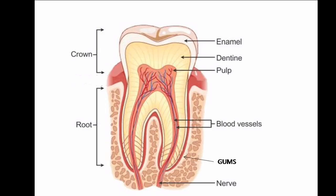A tooth has an outside white covering called enamel. This is the hardest material in the human body. The next layer inside the enamel that forms the main part of the tooth is called dentine. The center of each tooth is called pulp. The pulp is soft and has blood vessels and nerves in it. These blood vessels provide food to the teeth.